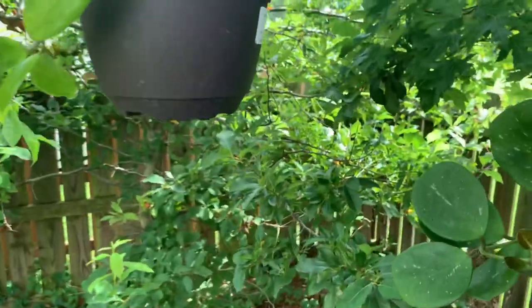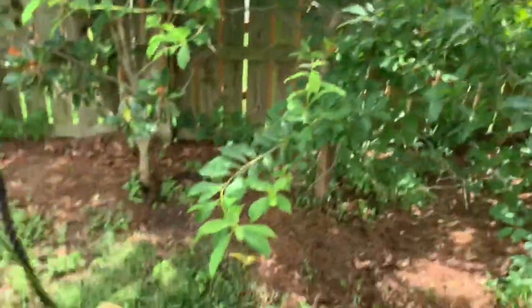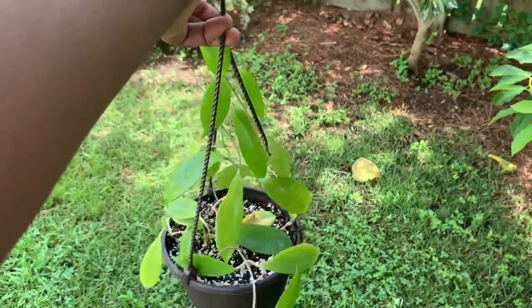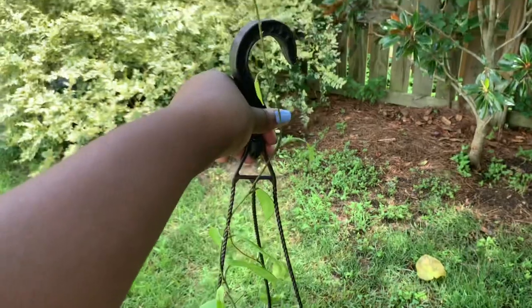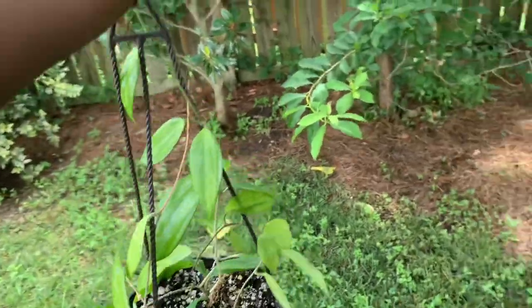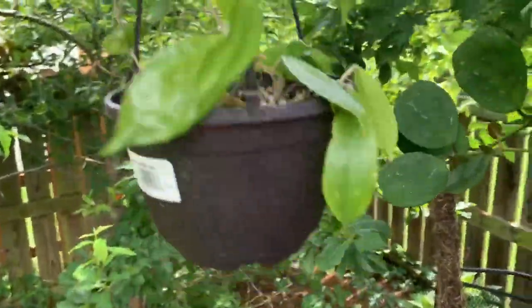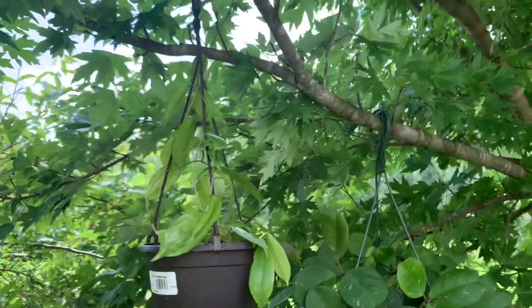I also have my Hoya Neo Aboudica that I put in a hanging pot recently and it is loving it outside. I also cut up some pieces and put them in here so it's actually propagating - that's probably why you can see a yellow leaf there. I love it. It looks divine in this tree.